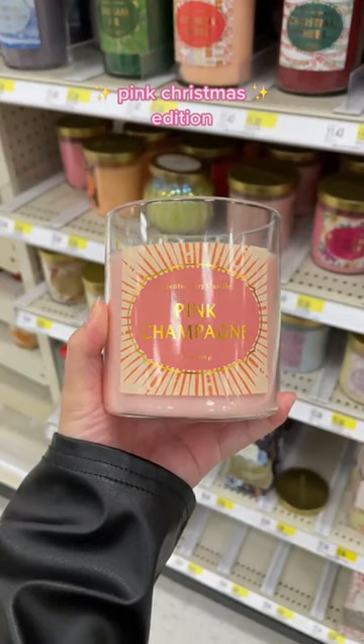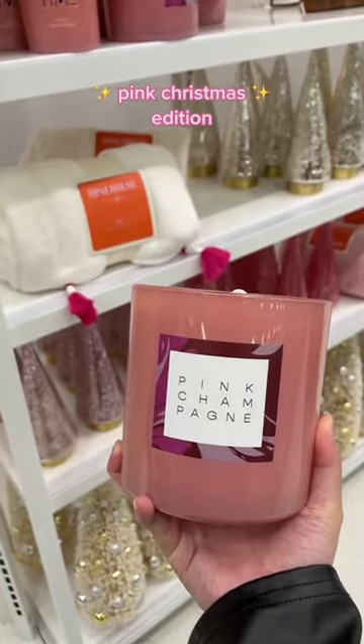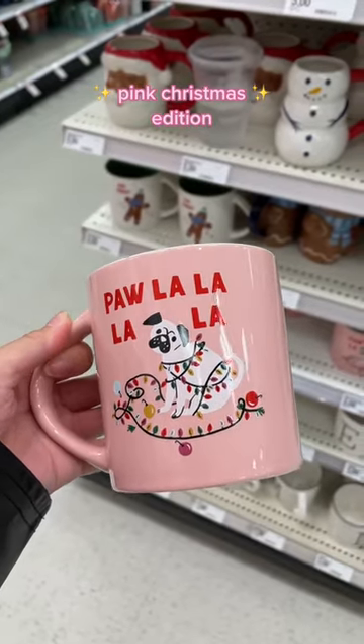The famous pink champagne candle comes in two different sizes and is perfect for setting pink Christmas vibes. Lastly, don't forget to throw in this adorable mug and ornament.